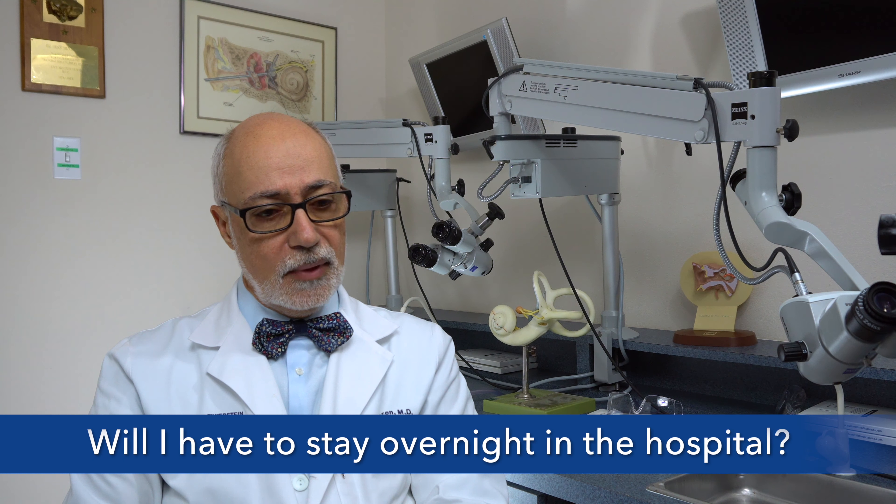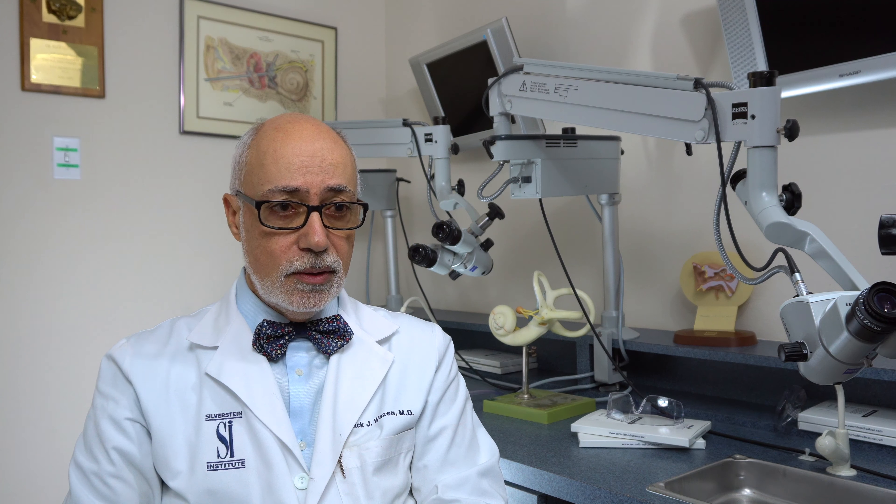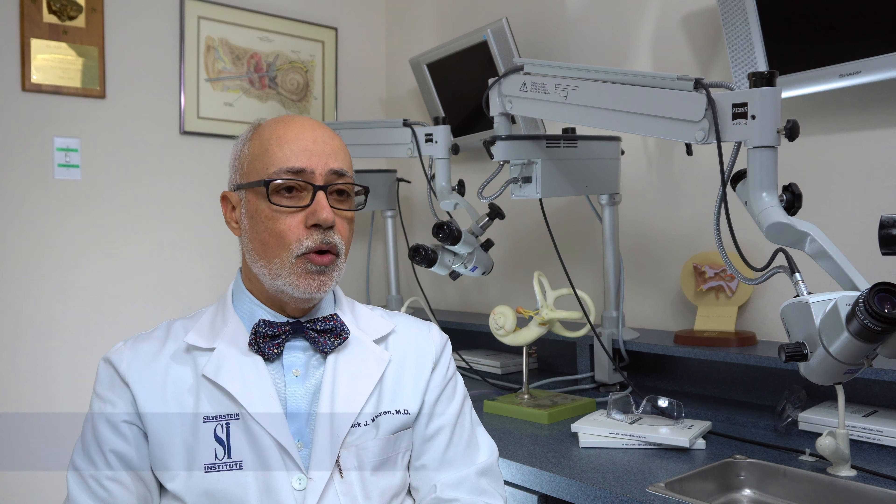How long is the surgery and would I have to stay overnight in the hospital? This surgery is ambulatory, meaning you do not need to stay in the hospital. It takes about two hours to perform the surgery, then you go to the recovery room for a couple of hours and then you go home.